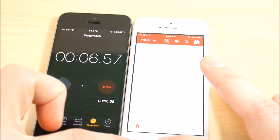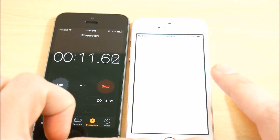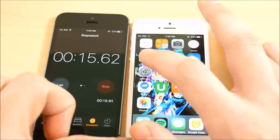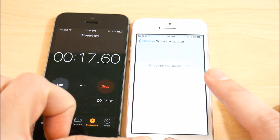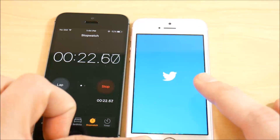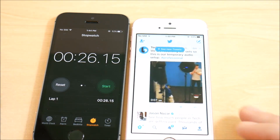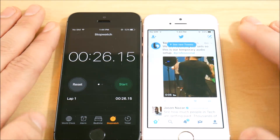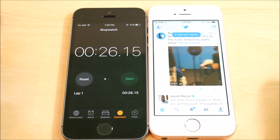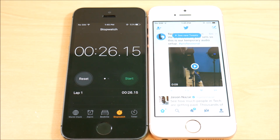YouTube, Appy Geek, App Store, Weather, Settings, Instagram, Twitter — and done. About 24 to 26 seconds on the iPhone SE running iOS 10.2.1. I missed about a second on one tap there, so roughly 24 to 26 seconds total.